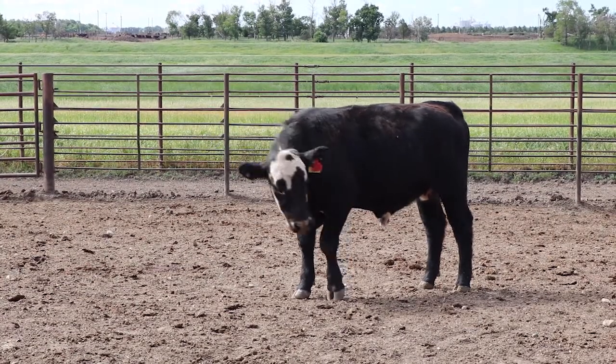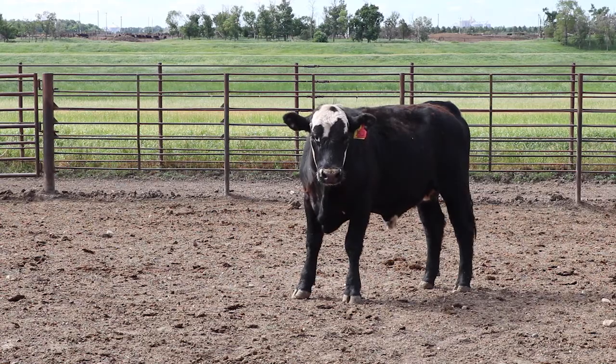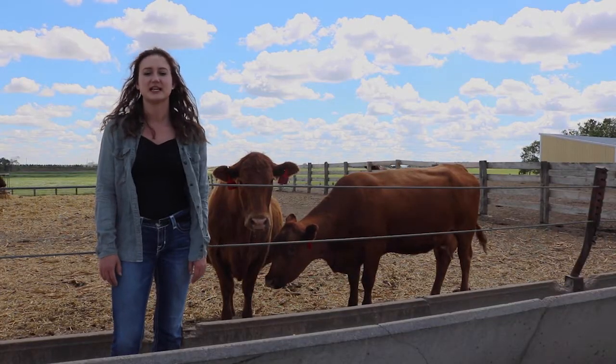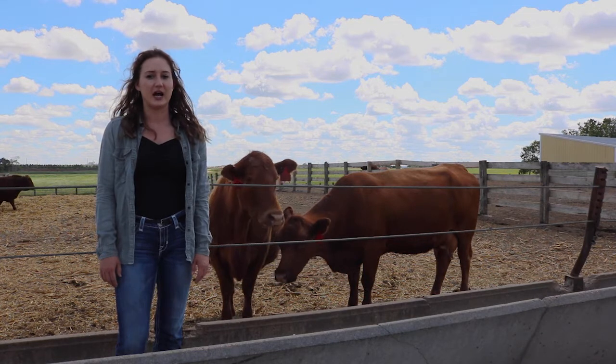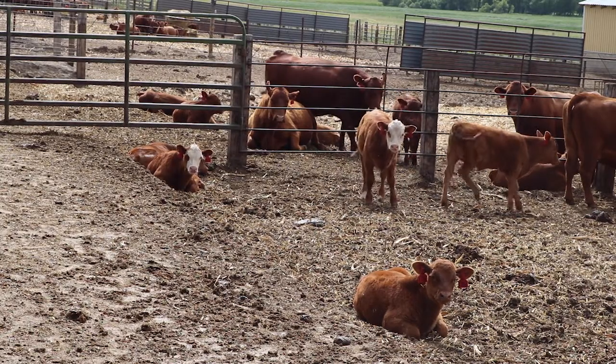From lactation to late gestation, body weights and condition scores of the cows have shown no difference between feed treatments. As I finish my research this fall, I am excited to see what the results will indicate. My hope is to demonstrate that the use of soybean hulls within dry lot beef cow-calf rations will serve as a viable replacement for a portion of roughage.